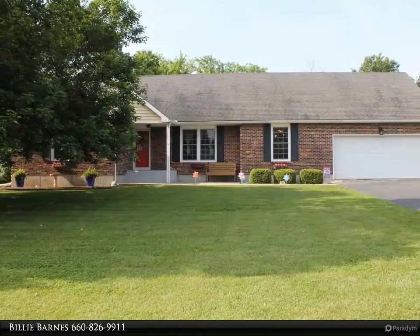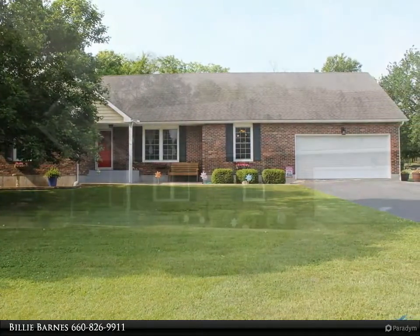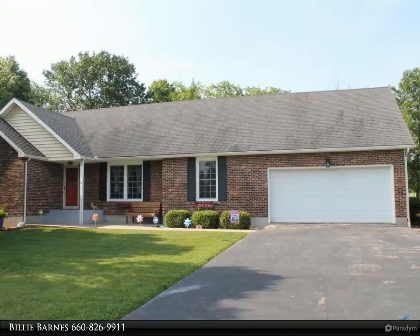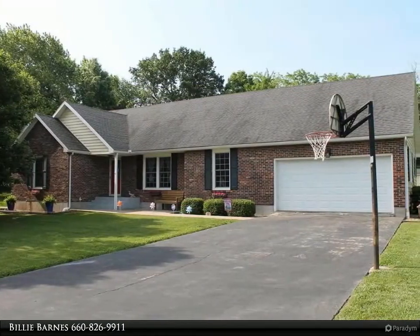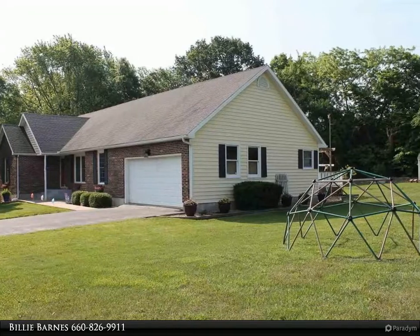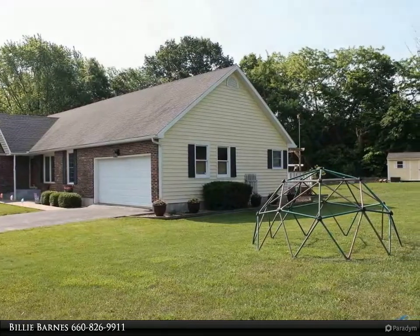This 3-bedroom, 3-bath home has room inside and out. Kitchen features glass-tile backsplash and ample cabinet and countertop space. Lots of pluses: formal dining area, nice-sized bedrooms, main floor laundry, two main floor family rooms, tons of storage space, and newer flooring in main floor living areas.